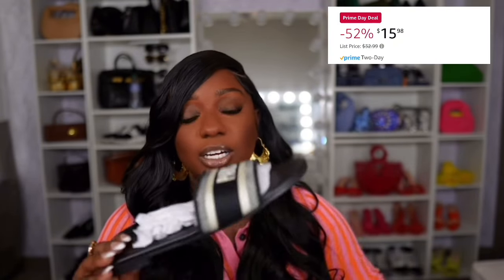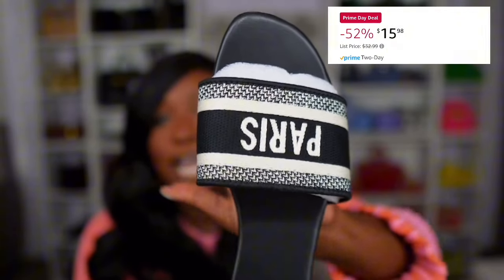First up, we have this slide right here. This is another slide I've also shared on my channel — I just shared it in a different color. As soon as you see them, I'm pretty sure you know what these look very similar to. On the front of the shoe it just says Paris. I have it in the black and white color and I also have it in cream — a very nice shoe.